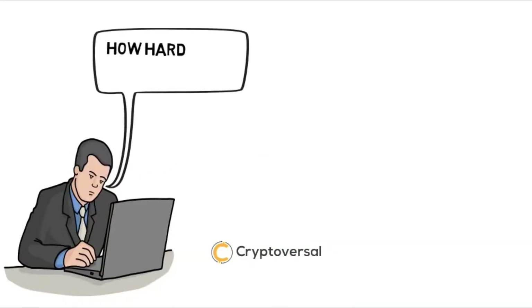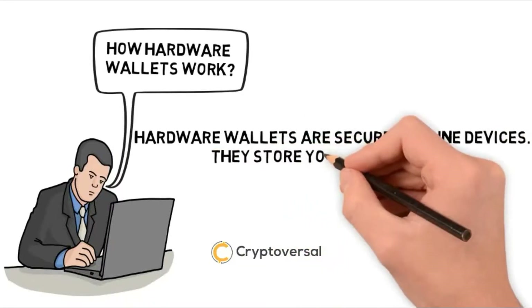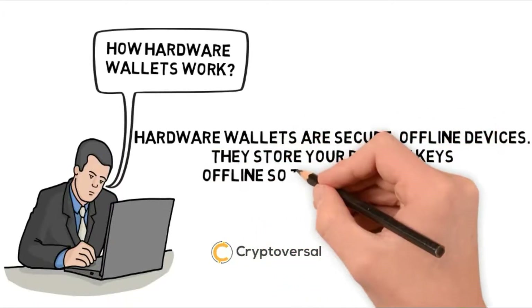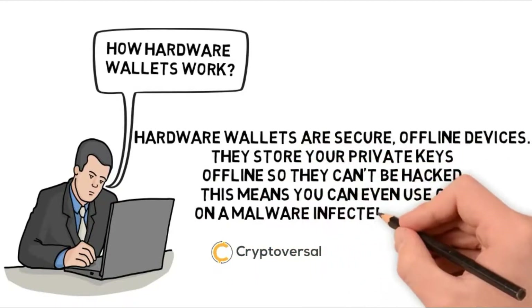How do hardware wallets work? Hardware wallets are secure, offline devices. They store your private keys offline so they can't be hacked. This means you can even use one on a malware-infected computer.